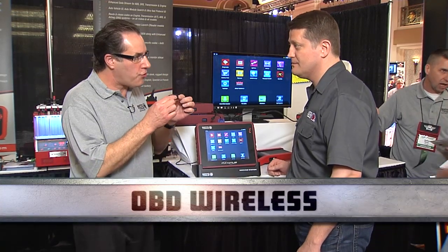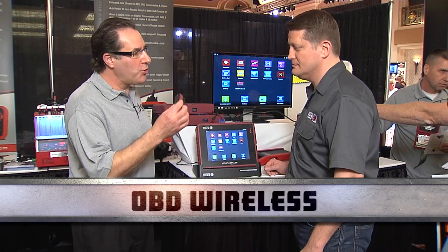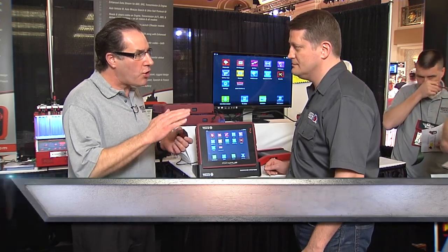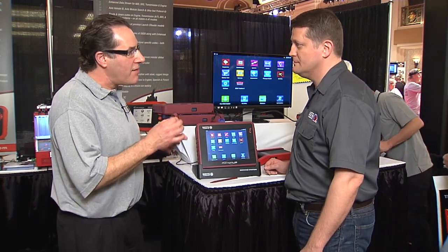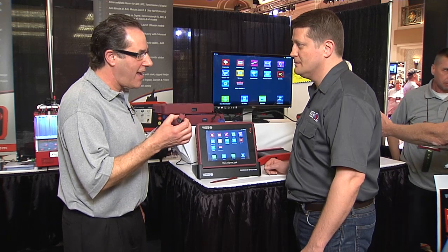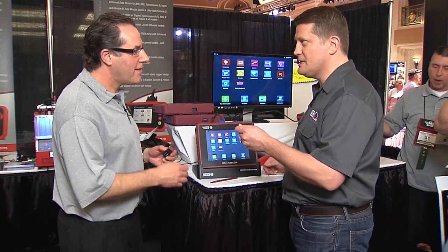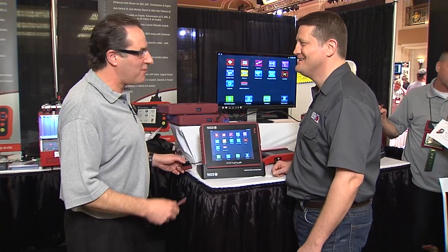It features a wireless Bluetooth transmitter that gives us wireless OBD to the vehicle. What's unique about it is using a technology called LPT — large packet transfer technology — to get the highest data refresh for the technician available in the market today. So what you're saying is that the technician has freedom to the max. Exactly, he's not tethered whatsoever.